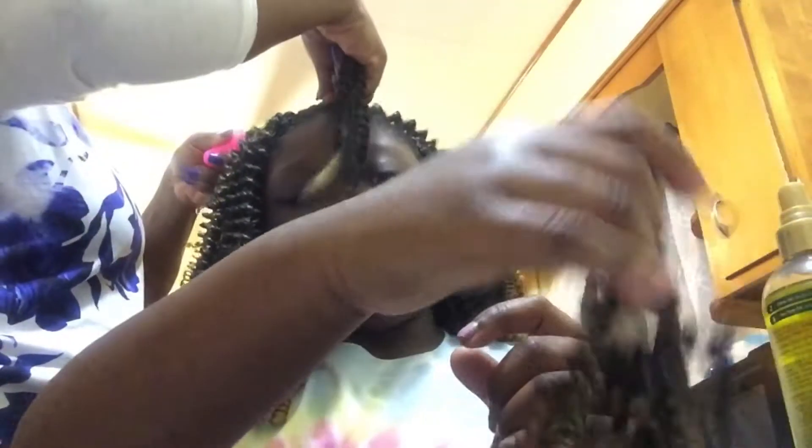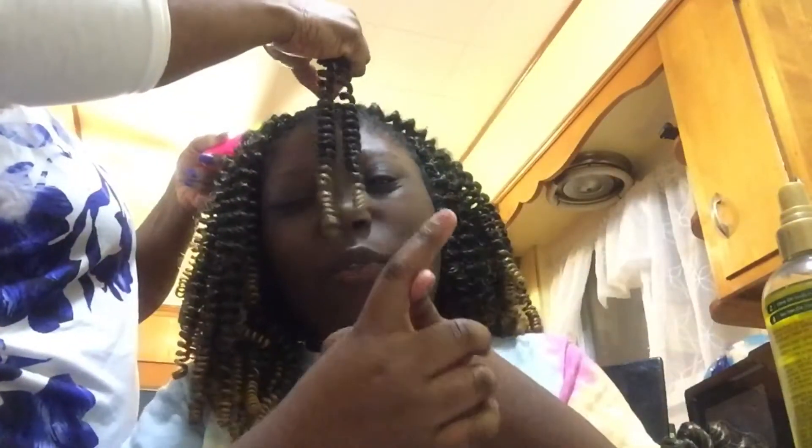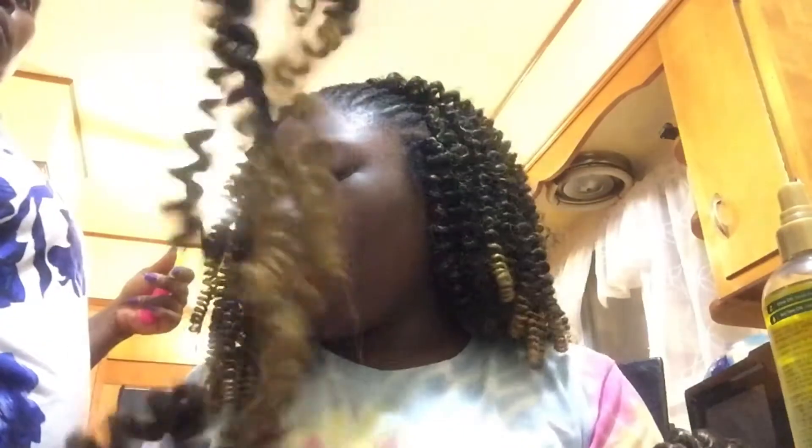I've got my uniform ready because we wear a uniform. I still have to put my fitness uniform in my book bag and put my computer — I mean my laptop — in my book bag too.